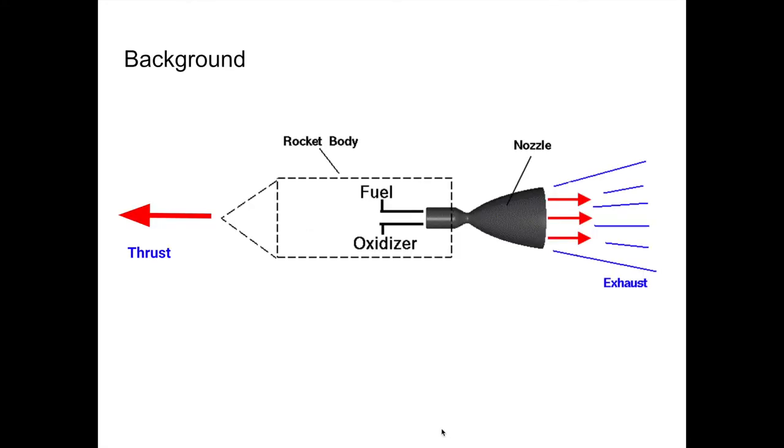First, a little bit of background. The thrust force that propels a rocket upward is the reaction to the force of hot gases being expelled out of the bottom of the rocket at extremely high velocities. This is your classic Newton's third law example: for every action, there's an equal and opposite reaction — in this case, the thrust force.